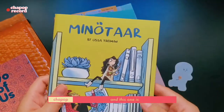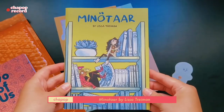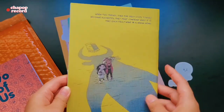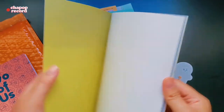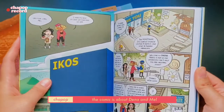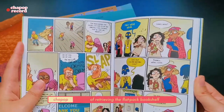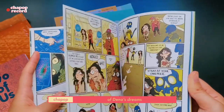This one is 'Minotaur' by Lisa Treyman. The comic is about Dana and Mel, who are embarking on an epic mission of retrieving the flat-pack bookshelf of Dina's dreams.